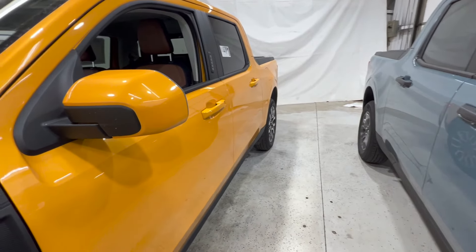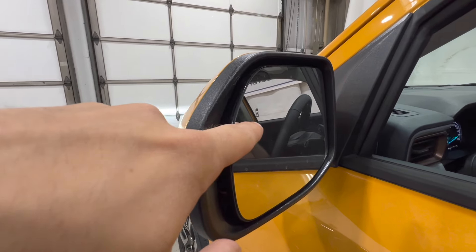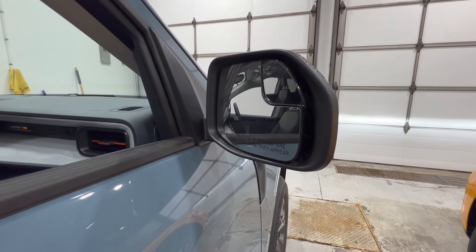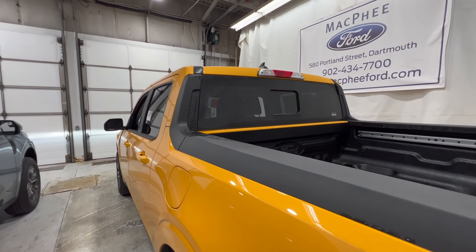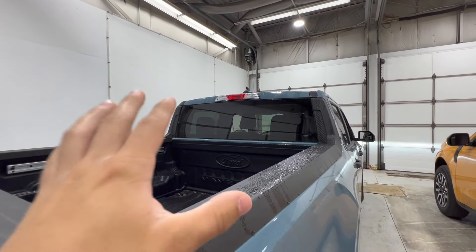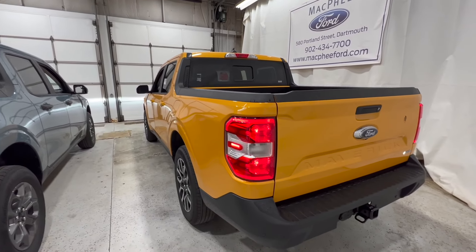Both vehicles do have body-colored mirrors, although the Lariat does have the BLIS blind spot information system, whereas the XLT just gets a convex mirror in the corner. Coming around to the back end, the Lariat does have a power sliding rear window, whereas the XLT does not, although you can option in a manual sliding rear window. The Lariat luxury package comes with the power sliding rear window.